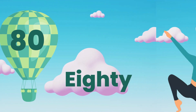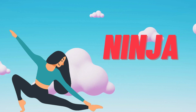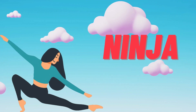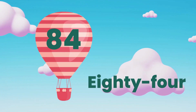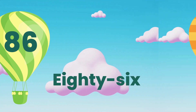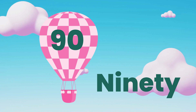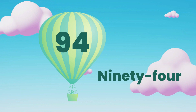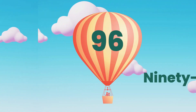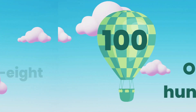Ninja position. 82, 84, 86, 88, 90, 92, 94, 96, 98, 100!